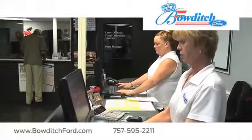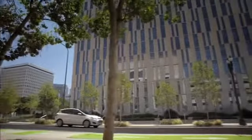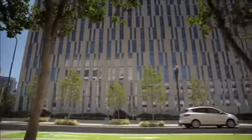Bowditch Ford has an expansive inventory of brand new Ford vehicles for you to choose from. Eco-conscious shoppers should definitely think about the Ford C-Max Hybrid.